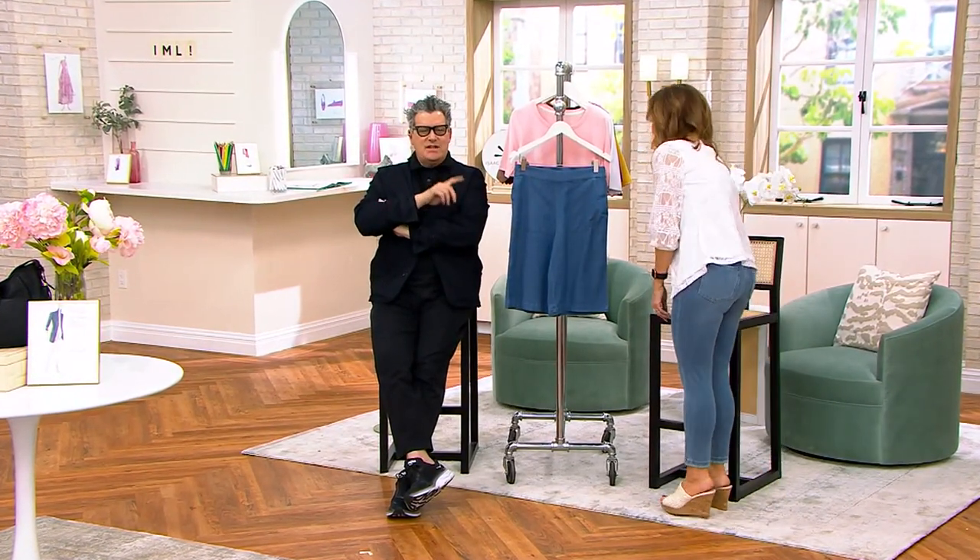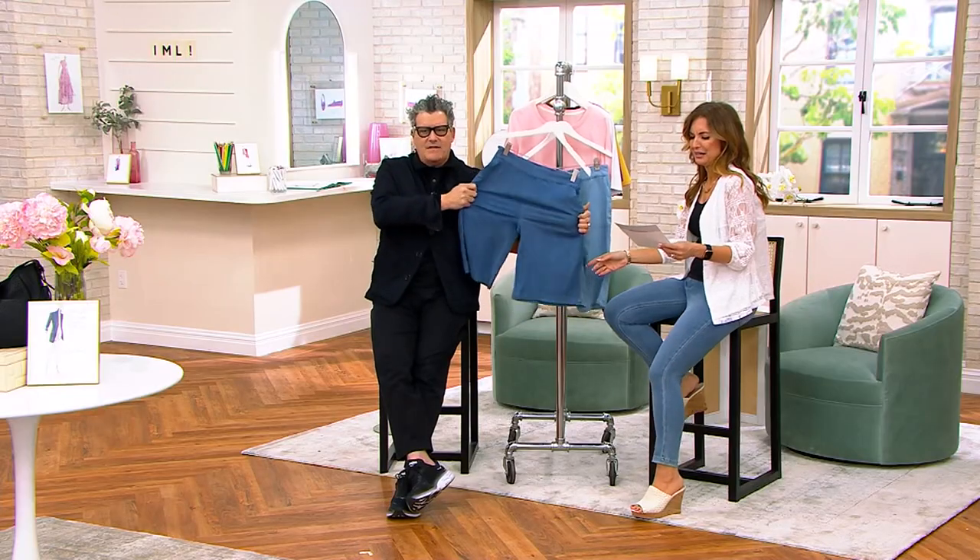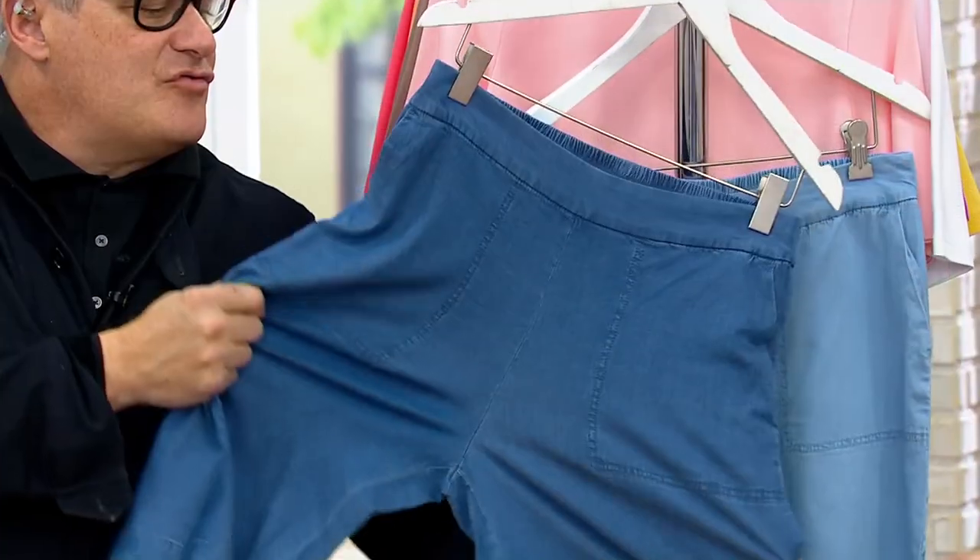I've been waiting to present these shorts and I've been waiting to go back to Bridgehampton only because it's such a perfect moment for this. Right at this exact moment — hang on a minute, wait a minute. Look at that. That has some incredible stretch.